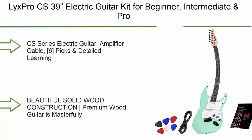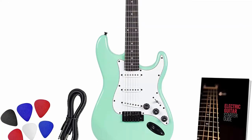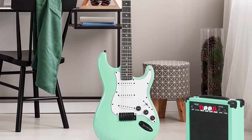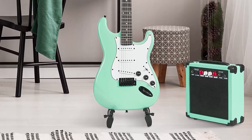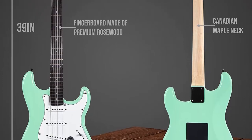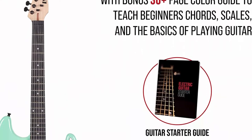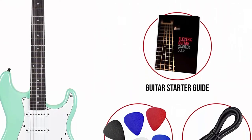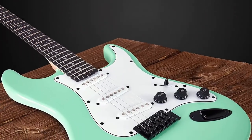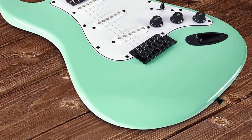Number 2: Licks Pro electric guitar 39-inch complete beginner starter kit full size with 20W amp. Package includes all accessories: digital tuner, strings, picks, tremolo bar, shoulder strap, and case bag in black. Features premium rosewood fingerboard, Canadian maple neck, volume and tone SSS pickups. Perfect choice for novice and intermediate players.